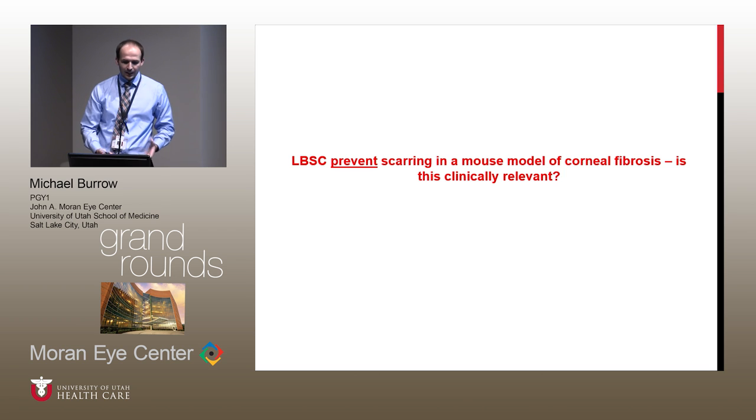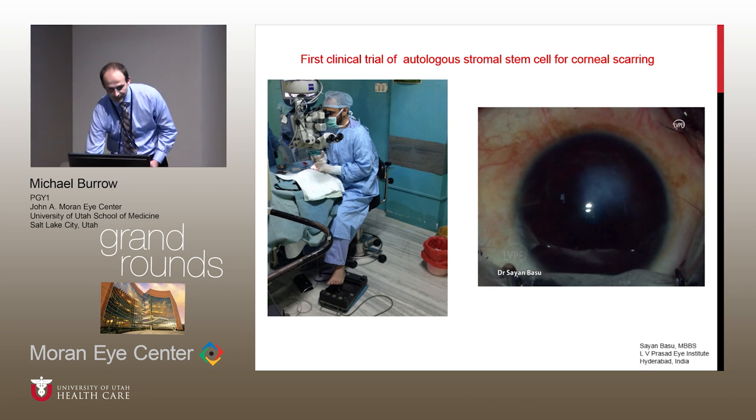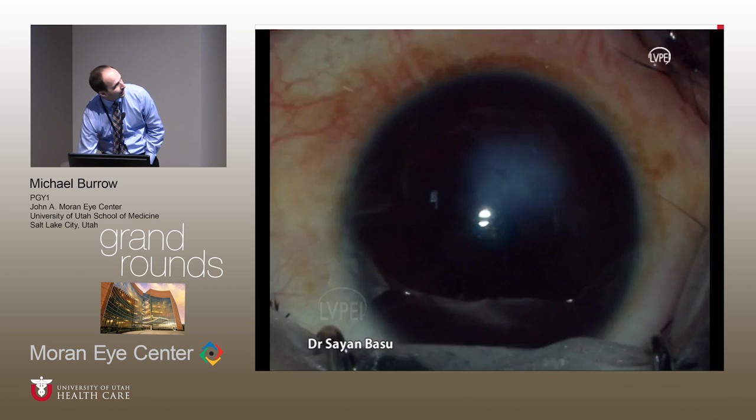This was really able to tell us that the stem cells could prevent scarring in a mouse model of corneal fibrosis. But obviously, we're not all carrying around a suspension of our own corneal stem cells to add to our eyes if we have an injury. So can this really be applied in a patient population where we're coming in after the fact — where they already have established scars? Is it clinically relevant? We think it is, and Dr. Sayan Basu is really a fantastic surgeon who has been working on this.